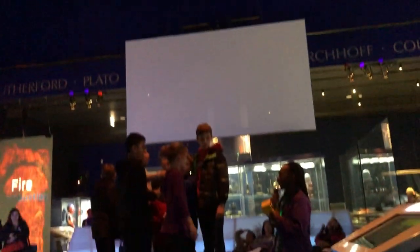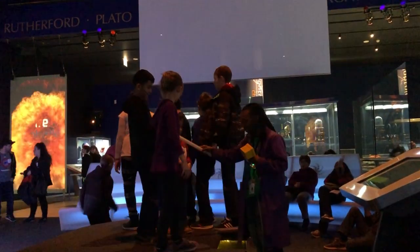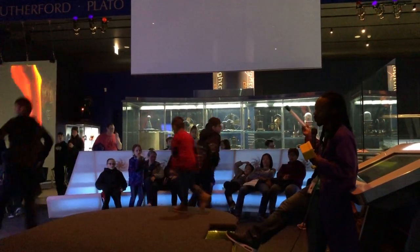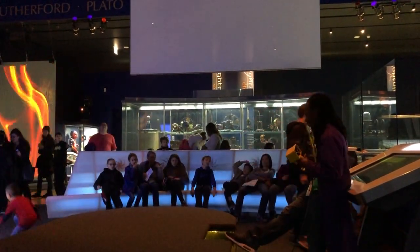Thank you all so much. Once again, my name is Eric. Thank you for coming to the Tesla Coil. I'll be around for the next 15 or so minutes to answer any questions you may have. Enjoy the day, everyone.